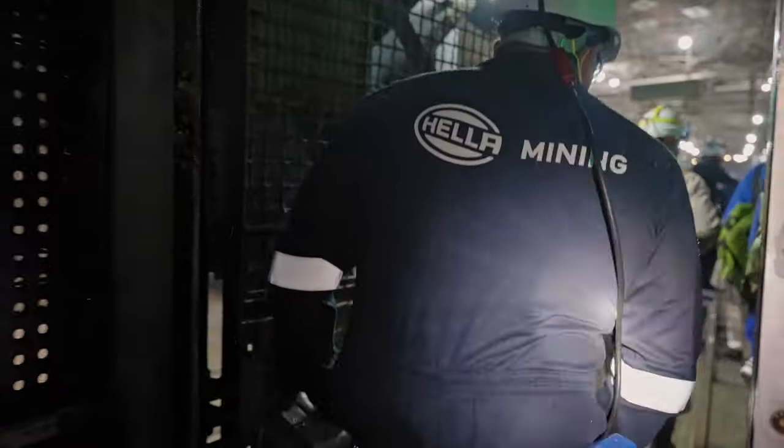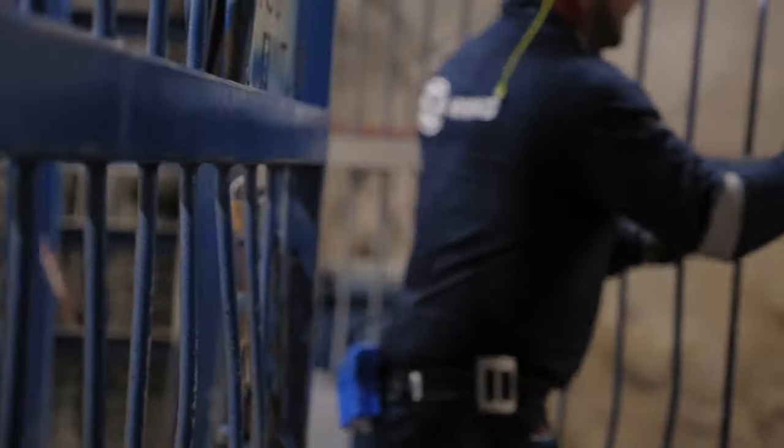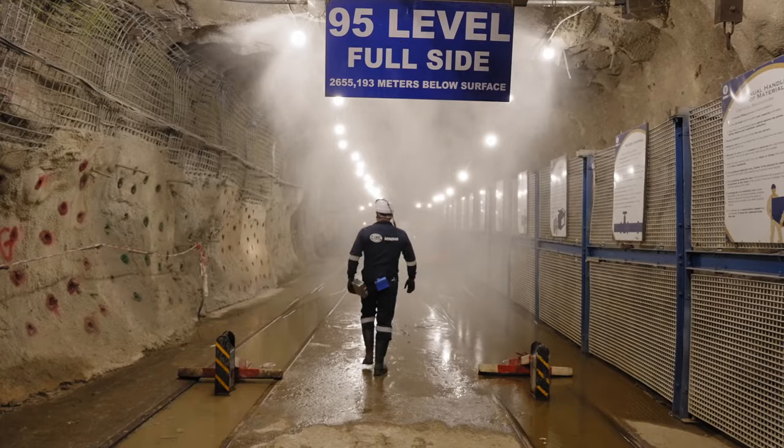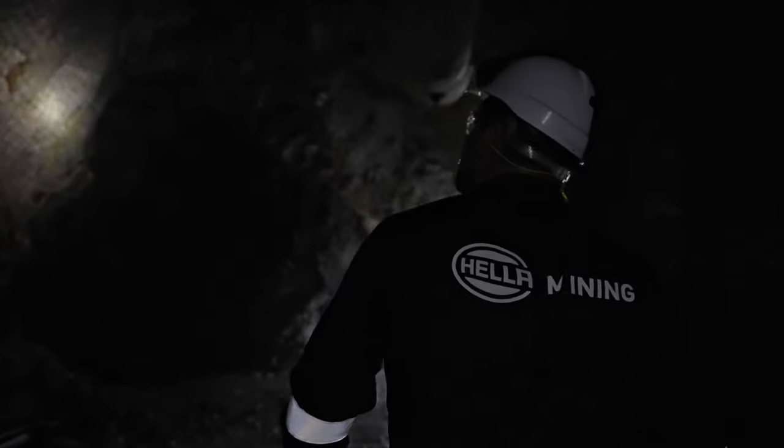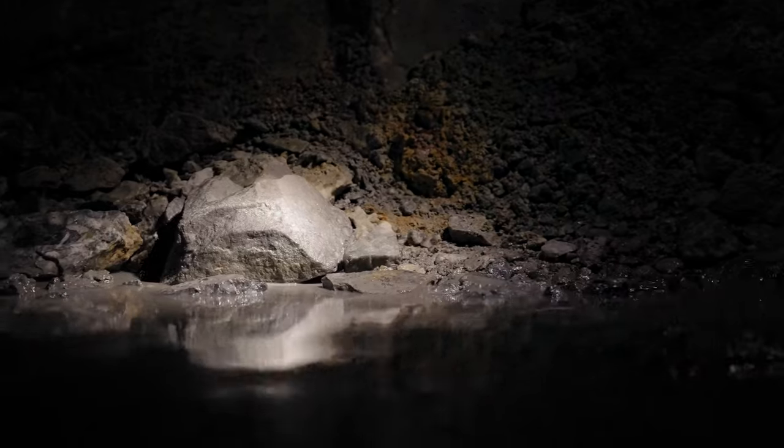Being a thought leader in the industry of mine lighting, Hela is proud to introduce the next step of innovative mine lighting. The importance of high visibility on the mine site is critical to any mining operations to maintain a safe working environment.